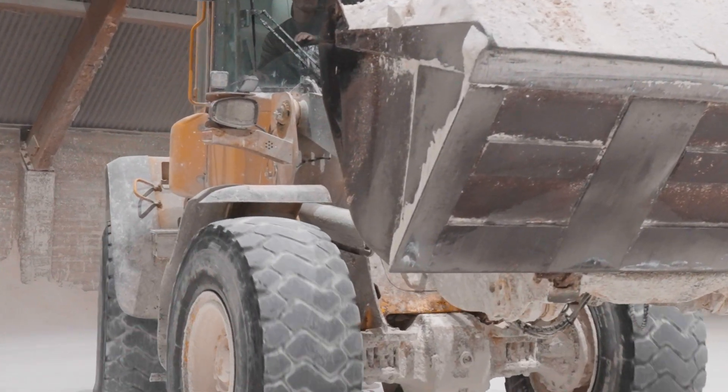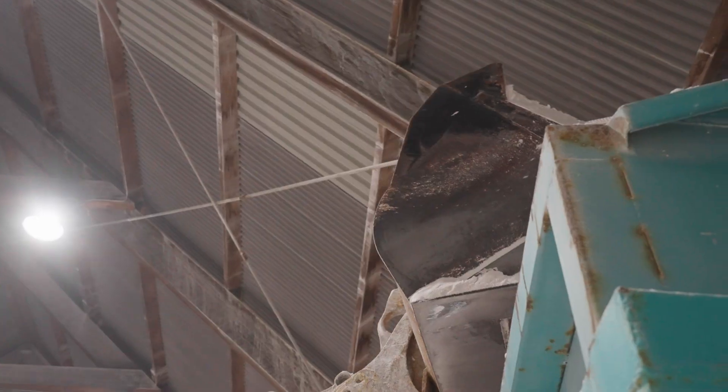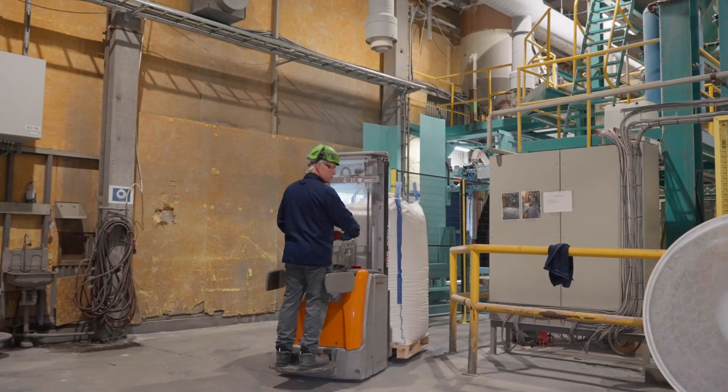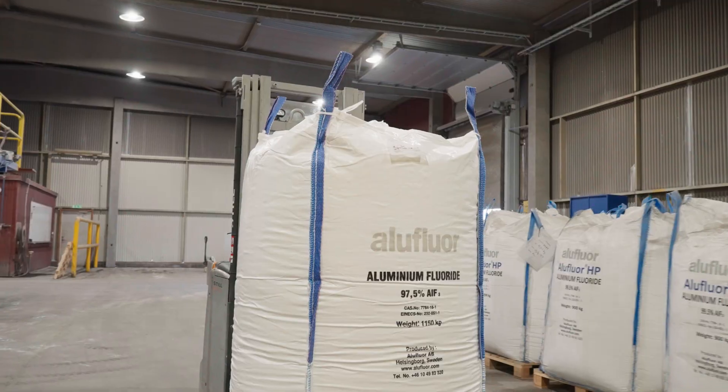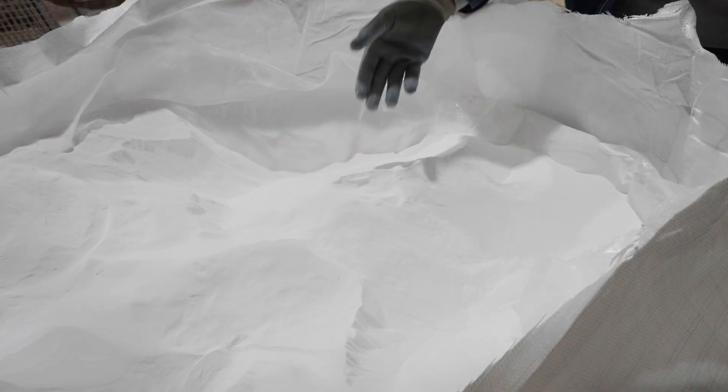Aluminium fluoride is a chemical vital for various industries, including the production of aluminium. In making pure aluminium, it is a crucial flux material and reduces the energy required.